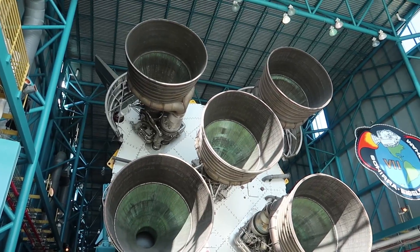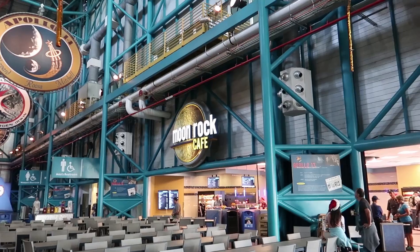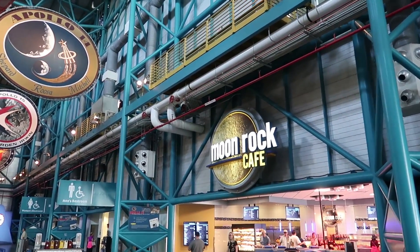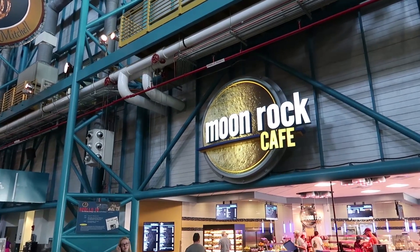Look at this — this is a Saturn V. Now before we explore a little bit more today, let's go into the Moon Rock Cafe and get something to eat. I'm hungry. Watching a rocket launch really works up an appetite.